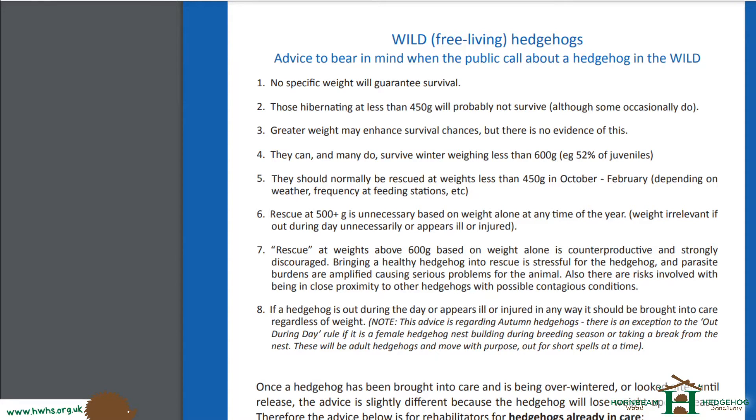Hi there. I'm just creating this video because we have lots of questions about when a hedgehog should be rescued and what weight they should be during the winter months. I'm going to briefly talk about some key weights on when hedgehogs should be rescued and when they should not be rescued.